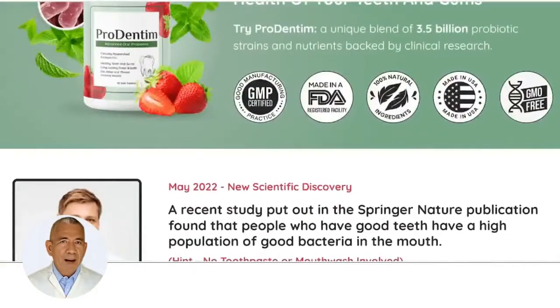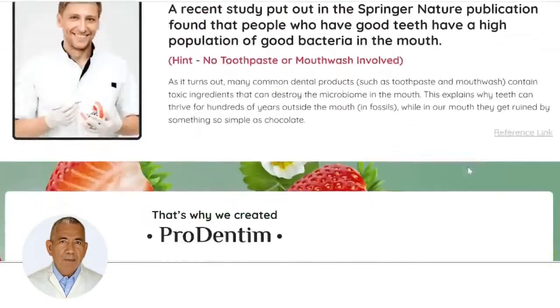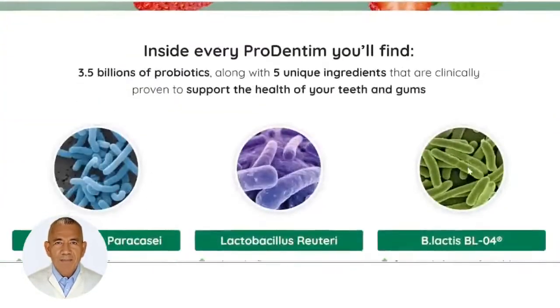Hello friends, my name is Alexander. Today I will present you a full and fair review of the product ProDentim.